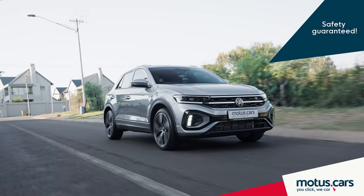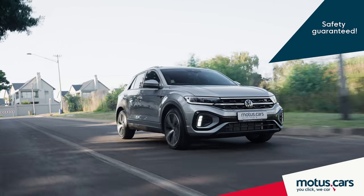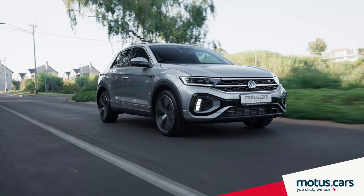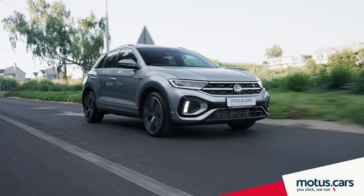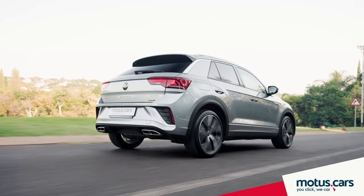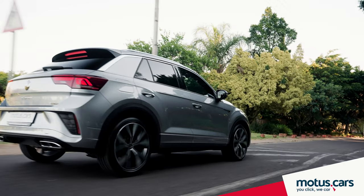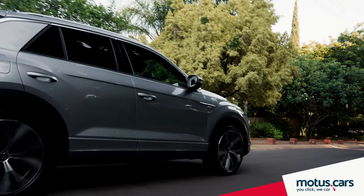To keep the family safe, the T-Roc comes with an extensive list of passive and active safety features, as well as a 5-star NCAP safety rating that offers families peace of mind when traveling. Some models also offer an all-wheel drive system that ensures additional traction and stability on slippery roads.